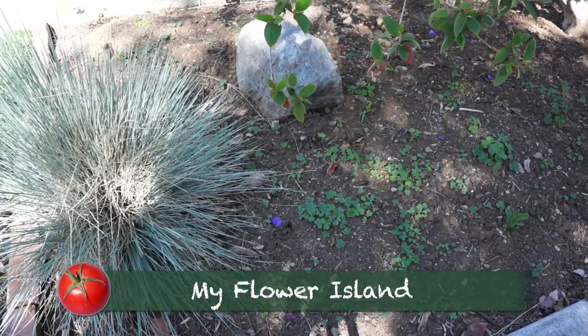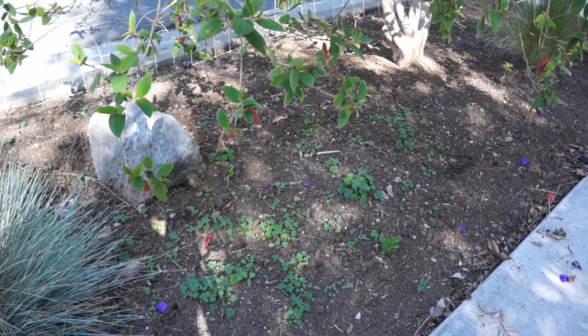In mid-January, I planted this entire island in prairie coneflower, butterfly flower, dill bouquet, and cosmos flower seeds. I imagined it would be solid flowers and loaded with butterflies by March. But it's the middle of April, and this is all I've got, so I've got to plant some more seeds.